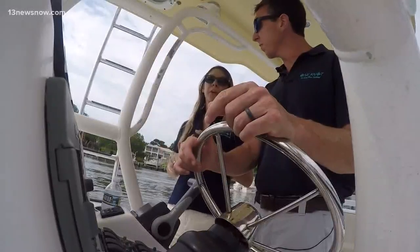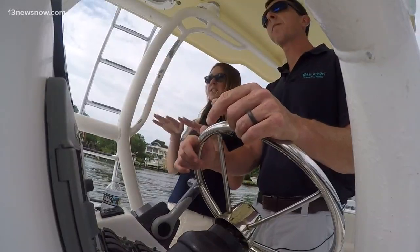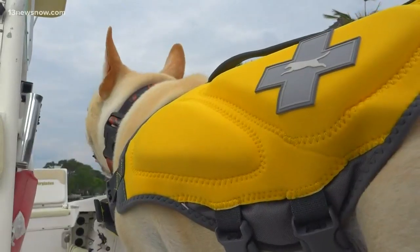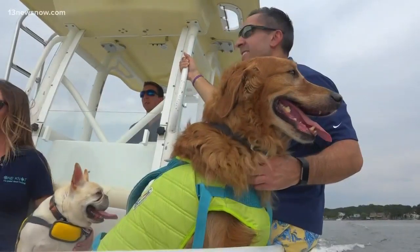Whenever we get on the boat, we want to make sure that we have plenty of fresh, clean water with a bowl, a towel — sometimes the decks get a little hot, so it's a nice cool place where the dog can lay down — and also a life vest. The life vest is most important.